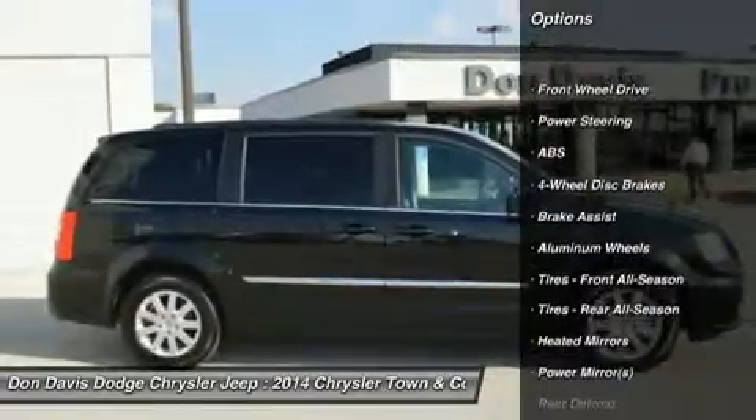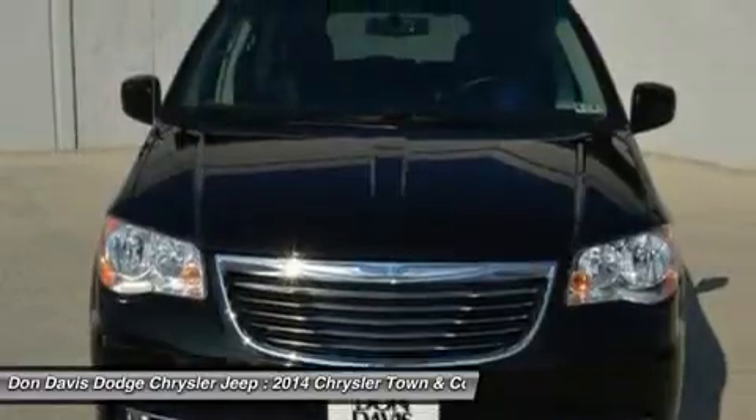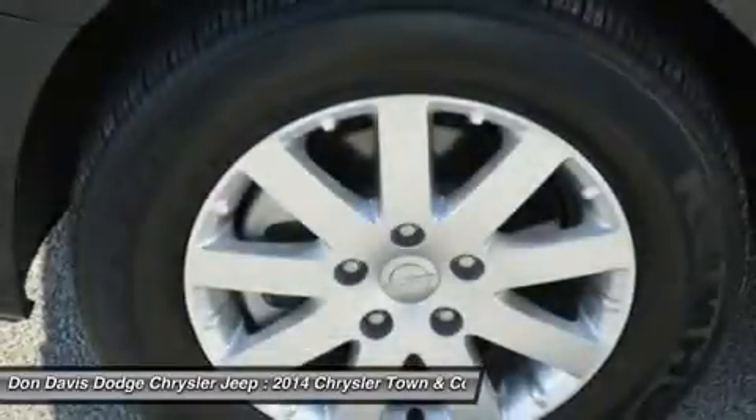Power liftgate. Anti-lock braking system. Steering wheel audio controls. Power steering. Adjustable steering wheel. Hard disk drive media storage.